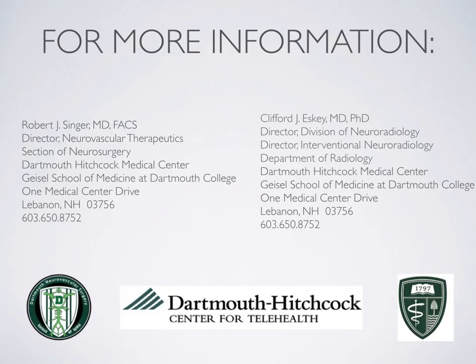Thank you for watching this video. We hope that it will help you in your understanding of arteriovenous malformations and prepare you for your live visit, which will begin shortly. Please feel free to watch other modules and contact us with any questions or feedback.